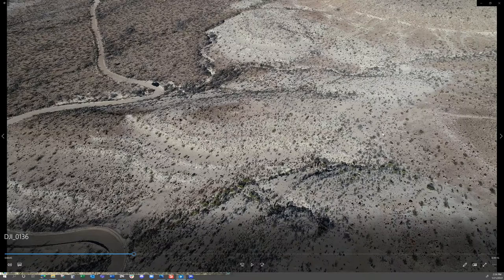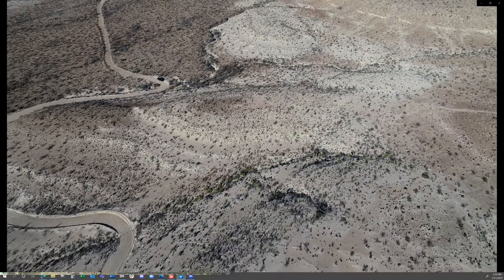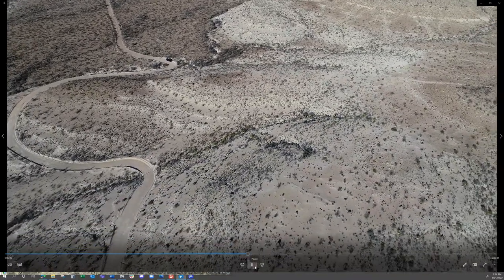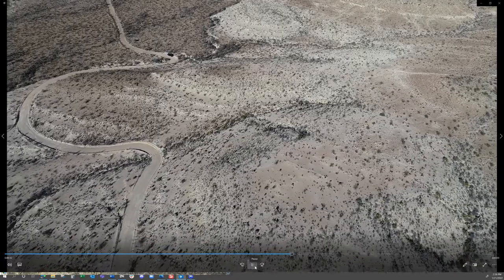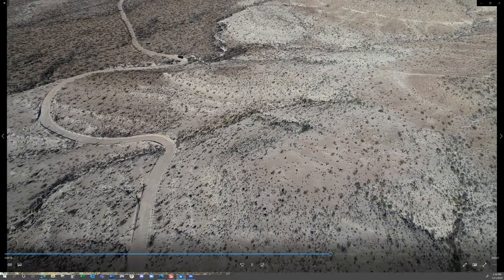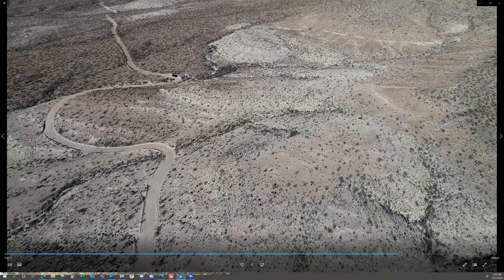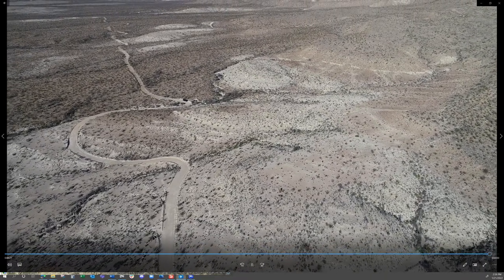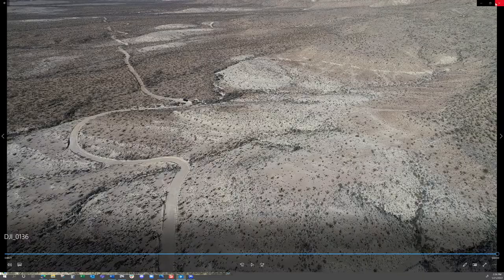And then it goes straight to the east — all this stuff to the right is the property. As you can see, there are some unique land formations here on this property, and it goes up the hill into Nine Point Mesa. You've got some flat areas, and then you start getting some elevation change.